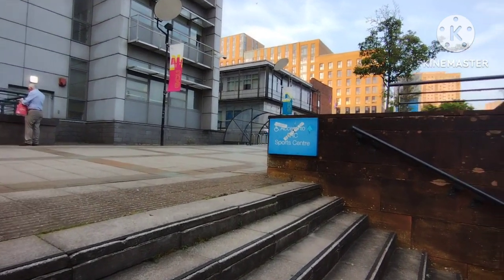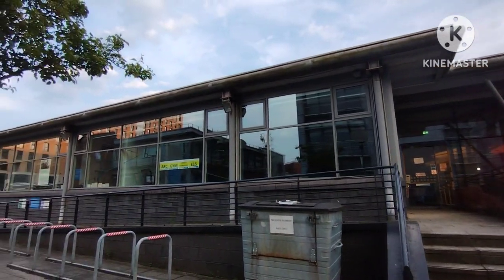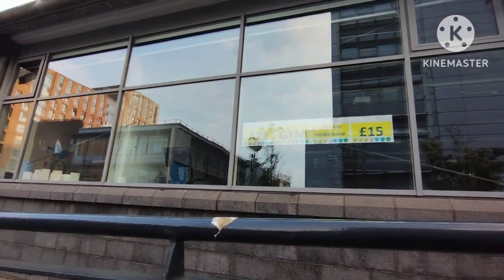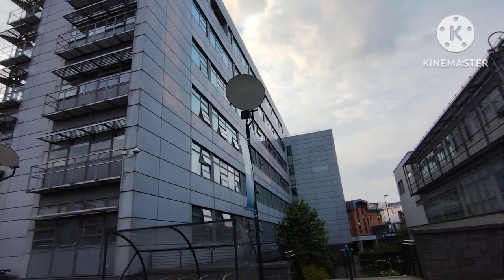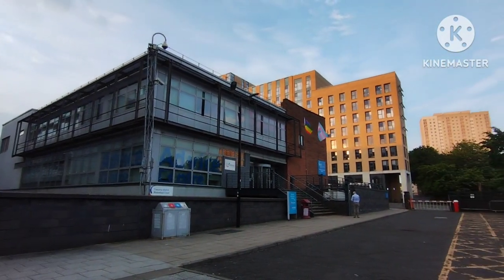The surrounding area is very beautiful. It is currently 9 p.m. and the campus still looks great. This is the student sports centre, also called the Arc health and well-being facility. You can get a one-month membership for just £15, which allows you to use the gym and play sports in the building.